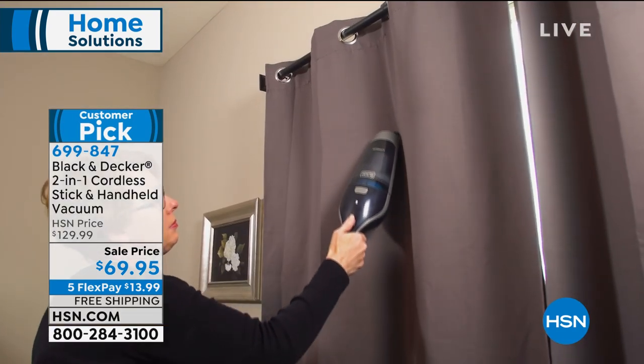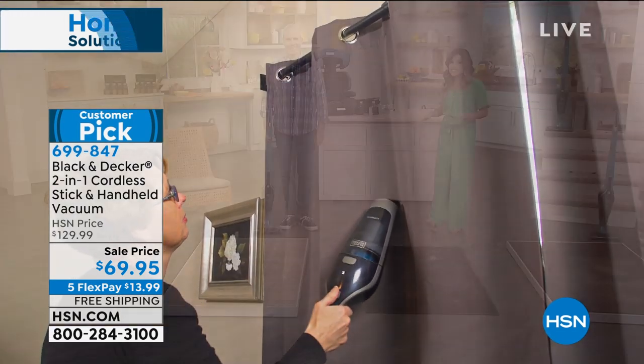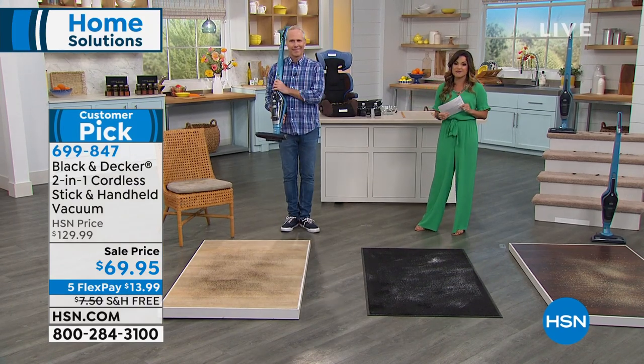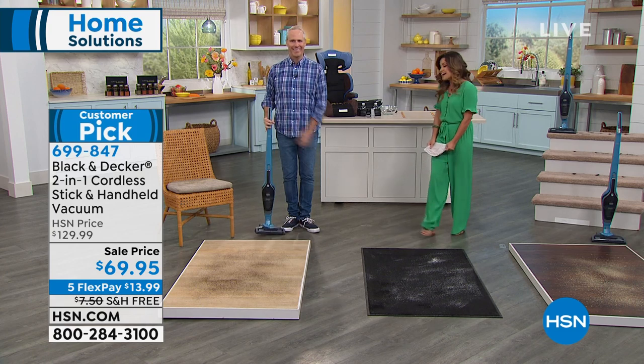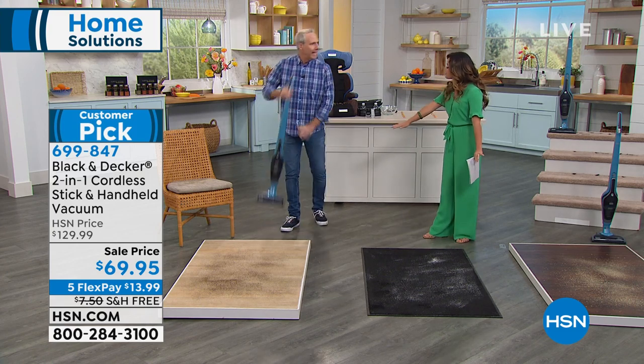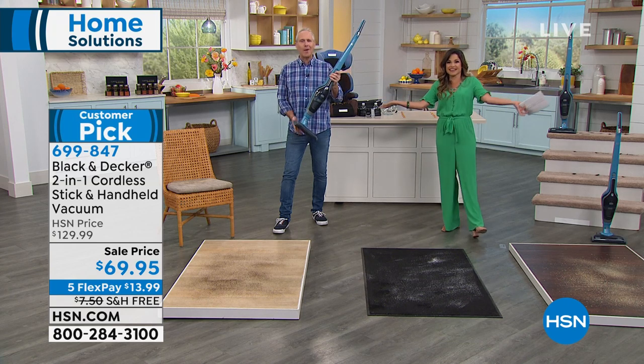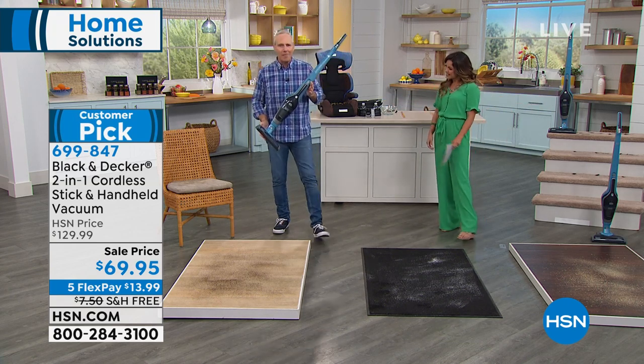It is souped-up power and it is so easy to use. It's an upright, it's a handheld, it's both — and it weighs less than five pounds.